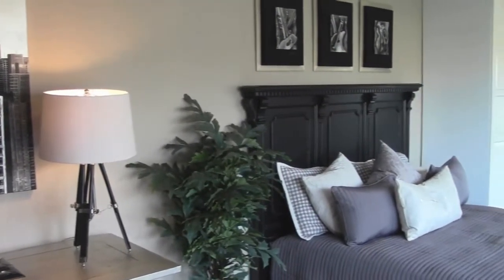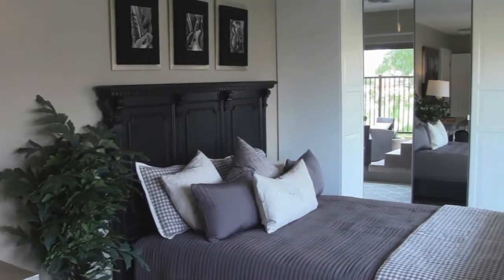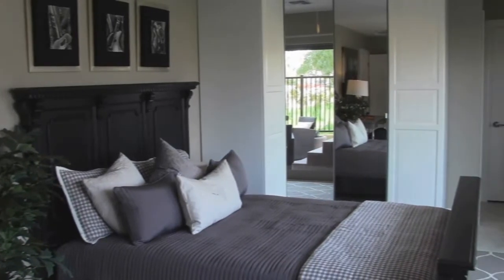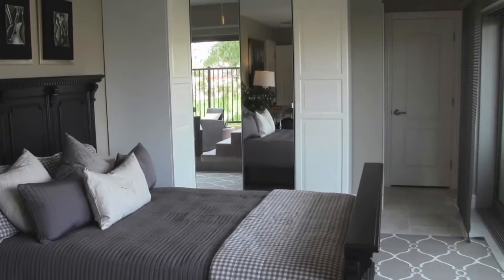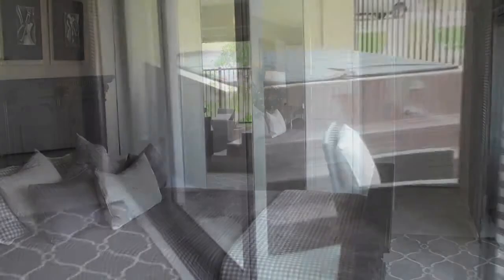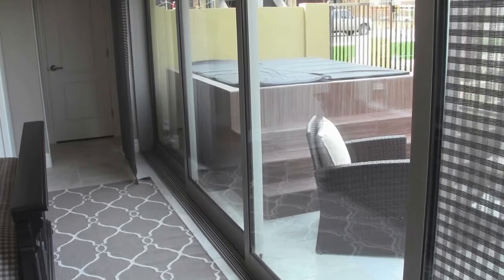On the first floor we have a bonus room — you can use it as an office, a playroom, a TV room, a bedroom, or maybe a mother-in-law or father-in-law suite. It also has the optional wall of windows and a patio just outside with an optional hot tub, which would be very nice to have in Phoenix especially during our mild winters. There's also a full bath down here.